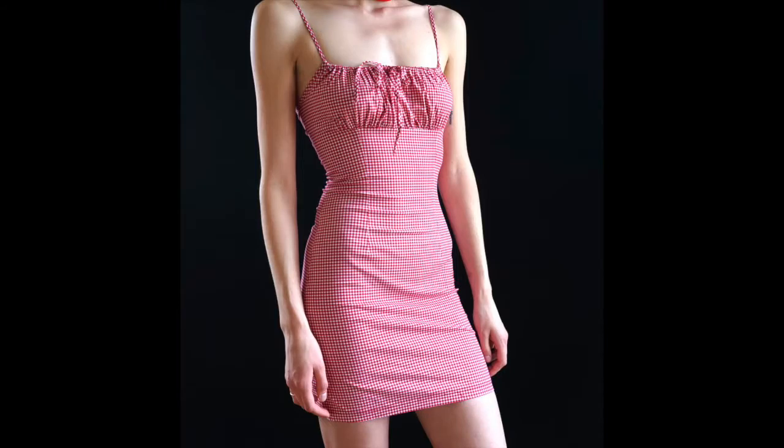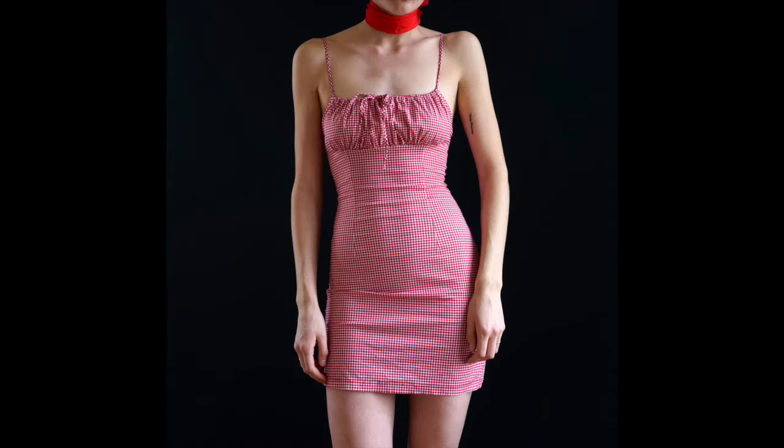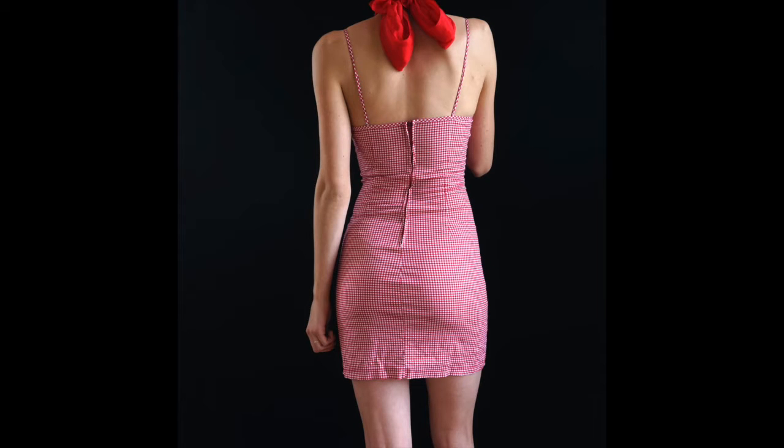This is literally the perfect little gingham red and white picnic dress. I don't even know if I can sell this because it's just so cute. Even though it's not my particular style, I can just imagine myself enjoying wearing this at least a couple times in the summer before I sell it, so that might have to happen.